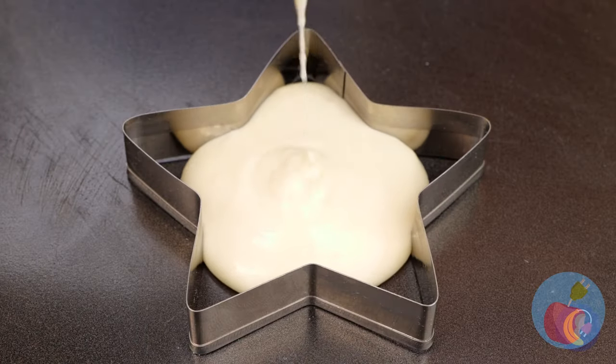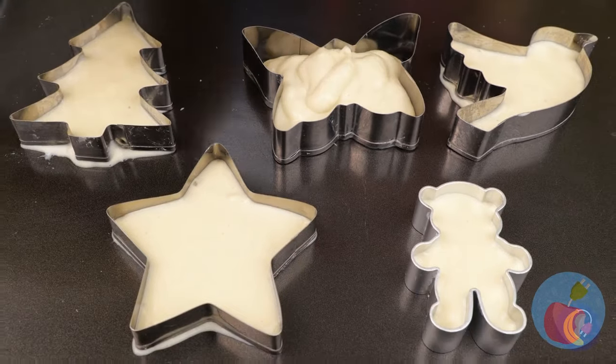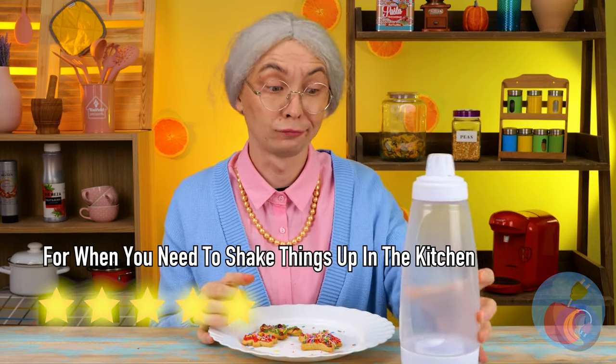Really getting our money's worth out of these cookie cutters. They're grandma approved.